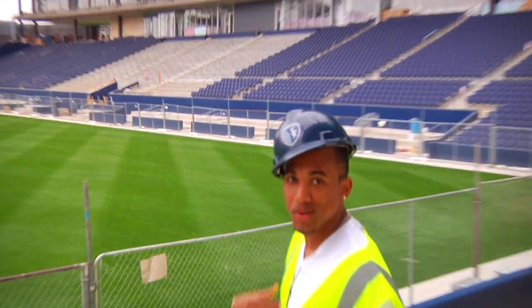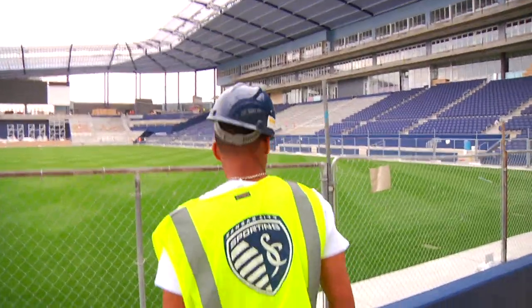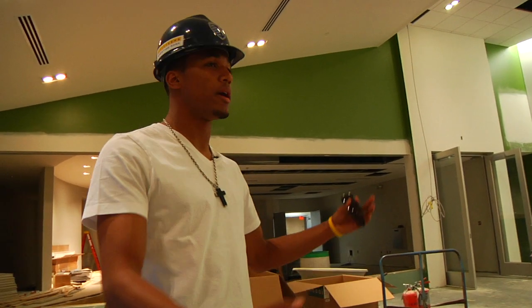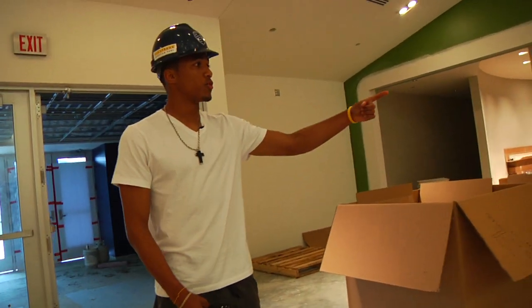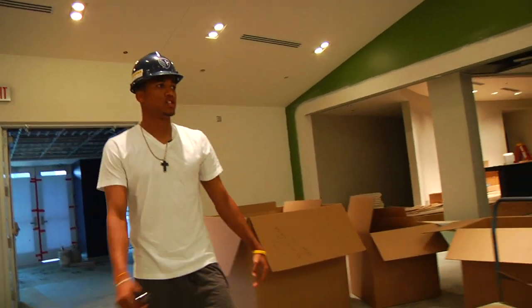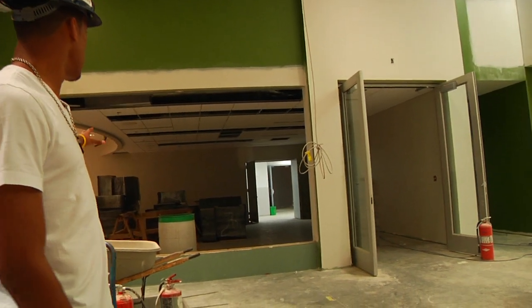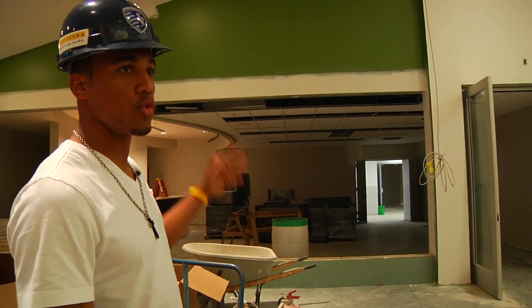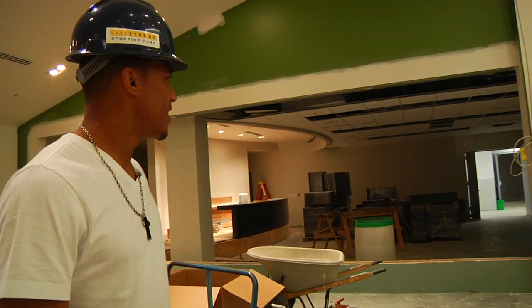Now we're gonna head to the locker rooms, where I'm gonna be getting ready — where we as a team are gonna be getting ready. The only time cameras are gonna be allowed is right now, so enjoy this while you can. Here I guess is the club area, so there's gonna be food and things like that, a bunch of people out here having a good time. We're gonna be walking through here to go out to the game and high-five the fans. Right here is gonna be the media room — it's gonna be like glass so people can see through and watch. Probably Kai Kamara is gonna get interviewed and probably say something really stupid.